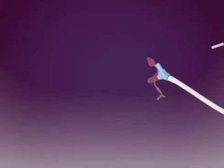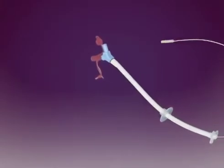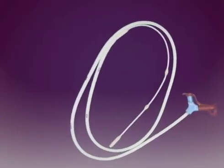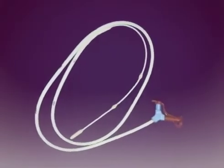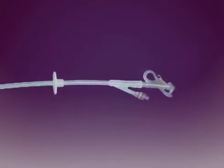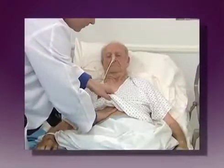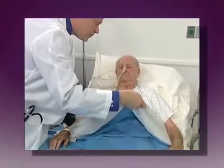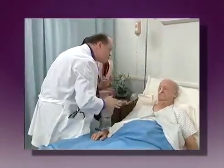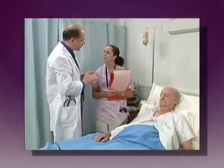As advances in technology have resulted in enteral feeding tubes with more design and feature options, they have also increased the complexity of feeding tubes, their care and maintenance. This presentation will demonstrate proper care and troubleshooting procedures. This program presents general guidelines. They are not intended to supersede physician's orders, your institution's policies, or the manufacturer's instructions.